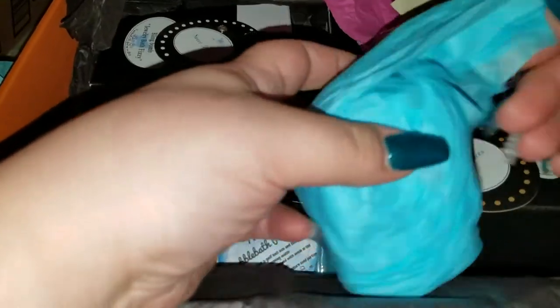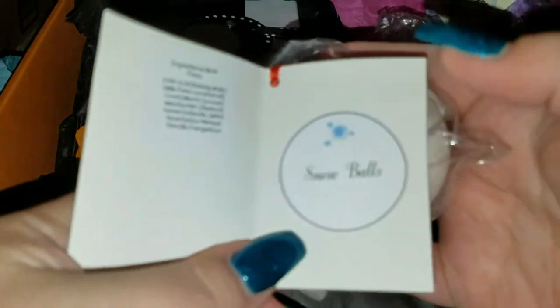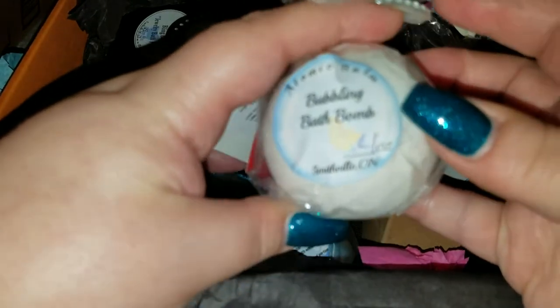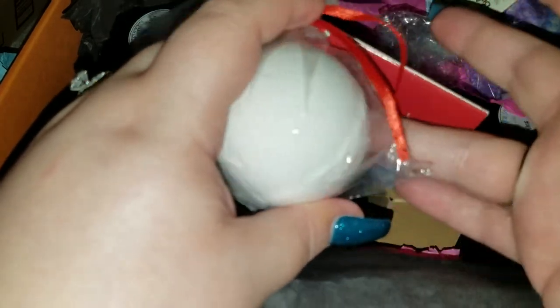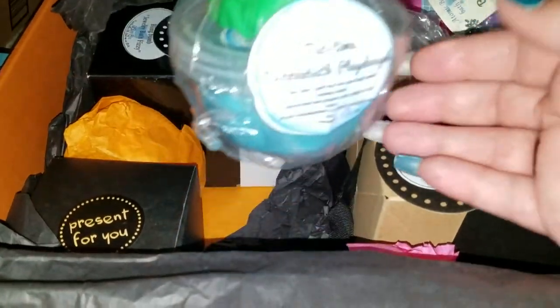This one smells good! Camera angle's not great but I'm trying here. Oh, there's a little card in here — let's open it and see what it says. This is her 'Snowball' — and this too is a bubbling bath bomb! Snowball smells amazing, absolutely amazing. I really like Snowball!